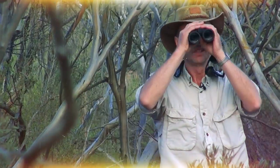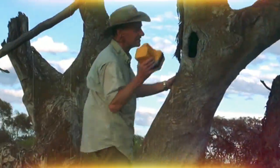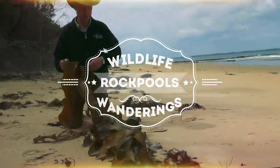Welcome to Wildlife Wanderings. I'm Andrew Wegener. I love to get out in the outdoors and in nature to see what we can find, whether it's in a local park, down here at the beach, in a nature reserve, or even overseas. It's great to see what we can find that God's made for us, and we're going to see what we can find down here today at the reef. Let's go and have a look.